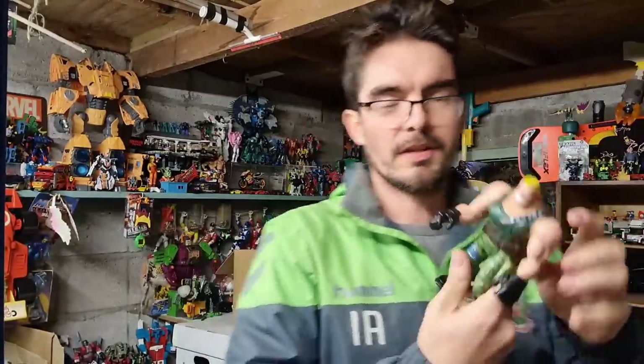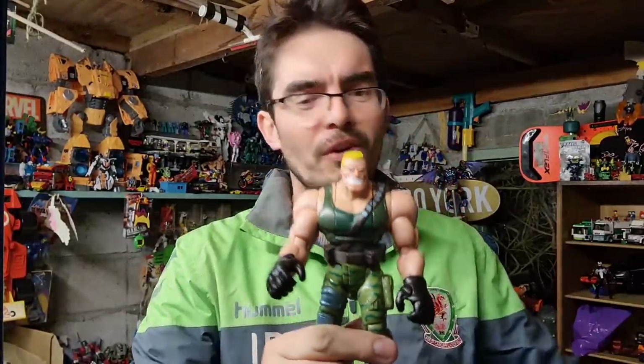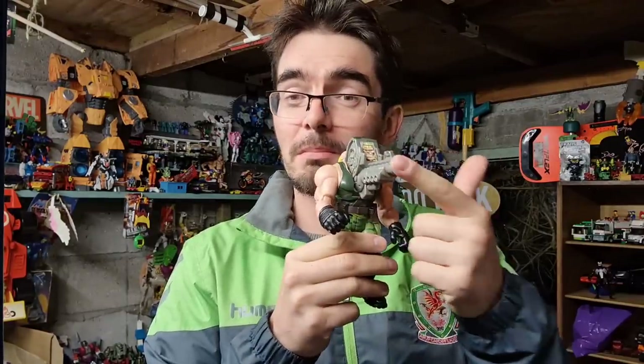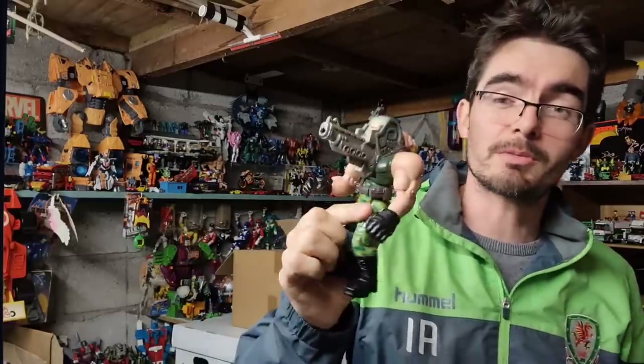Small Soldiers — Brick Bazooka from 1998. Look at that grin on him, not the best looking figure — a little creepy. Look at this motion: you flick him over and he turns into a big bazooka. Missing the missile but still got the sticker on there. He's gone for £13.50 plus postage.